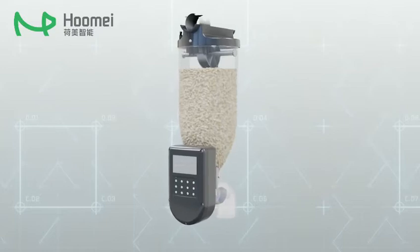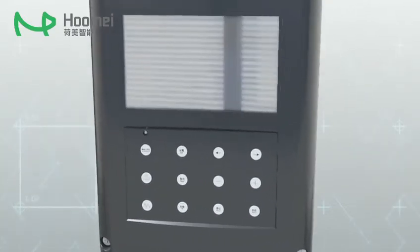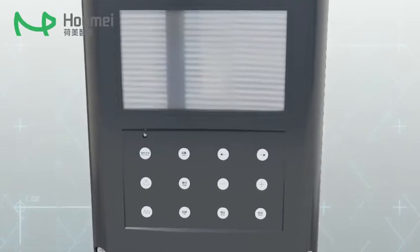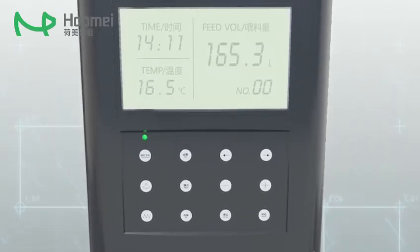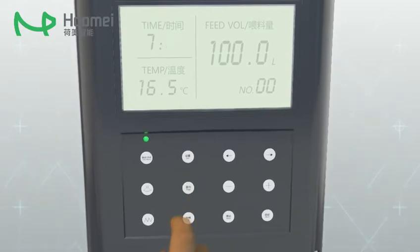The system control can be divided into manual or automatic mode. The system defaults to the automatic mode when the power is on. The feeding time and feeding quantity can be set on the control panel.